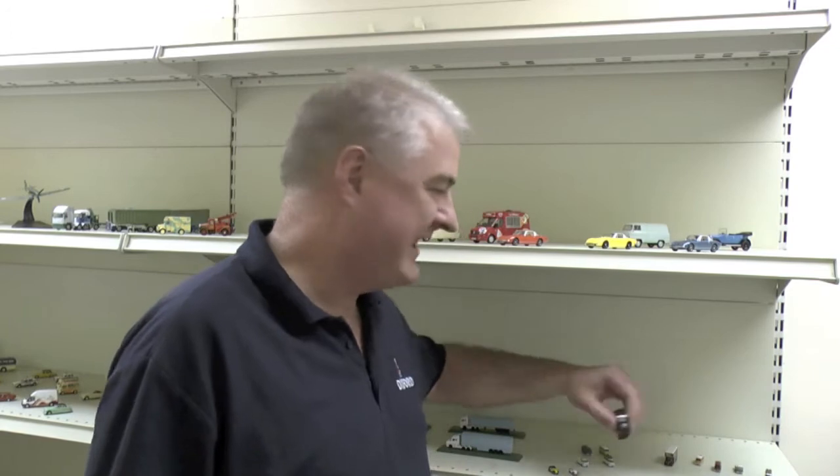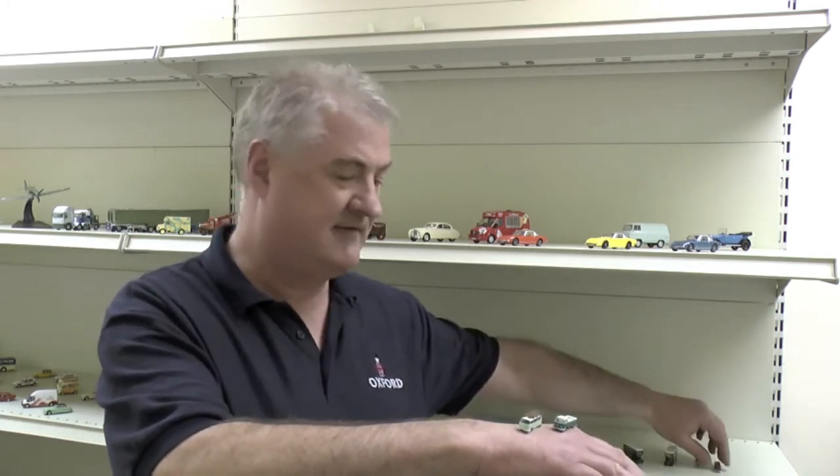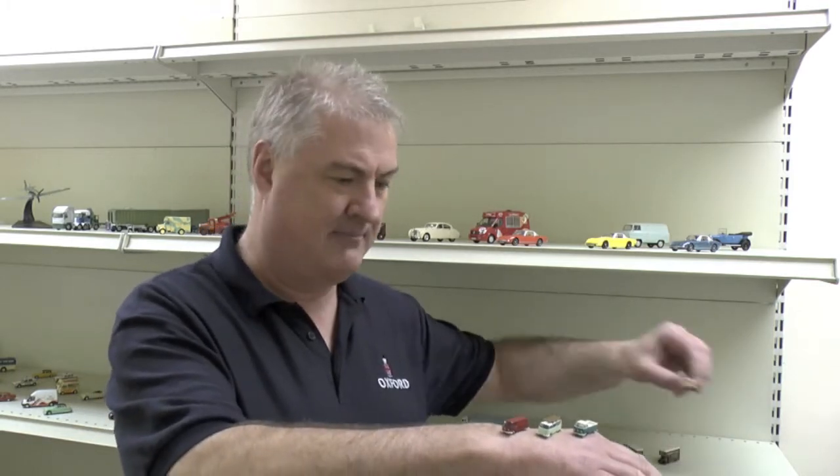Starting with the N scale, we're releasing the Bedford Pantechnicons — a range of those coming through, and the first release is the Padfield ones which actually comes out this week. We've also launched the little VWs, with all variants releasing over the next couple of weeks. There are four of them in total, including the little camper van and the one with the surf roof on the top, so they're very, very popular.